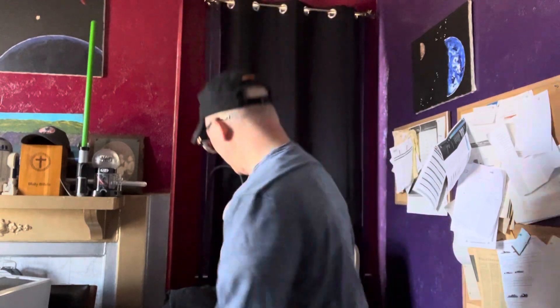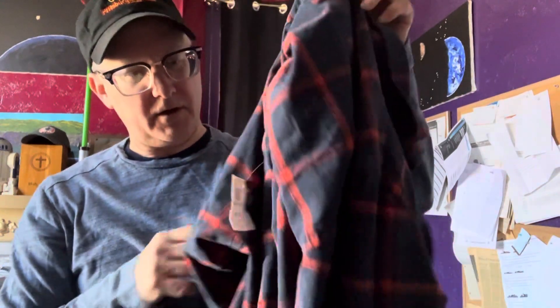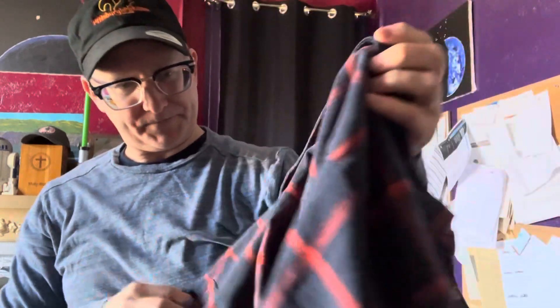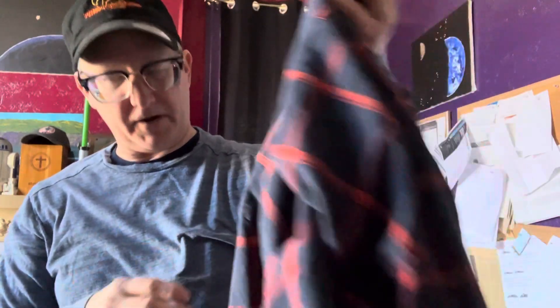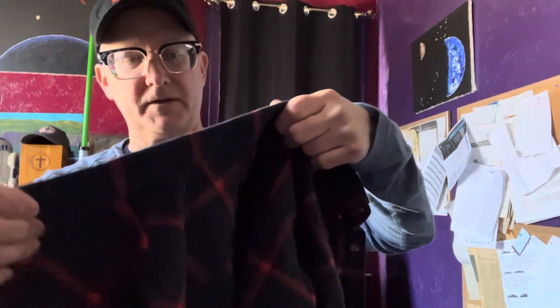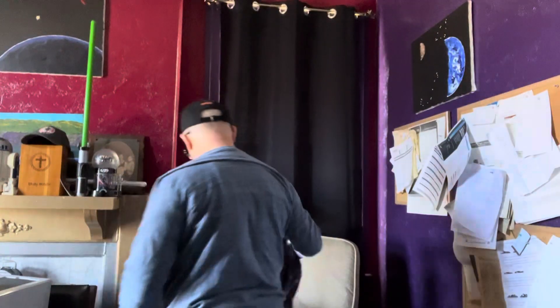This is your Goodwill haul for January 25th, 2024. So today, this week was yellow and I only found one shirt this week. But look at that shirt — isn't that cool? I love these colors. Blue and red. Very bold, very soft. It's got kind of a heavy cotton feel to it. Old Navy. One dollar.